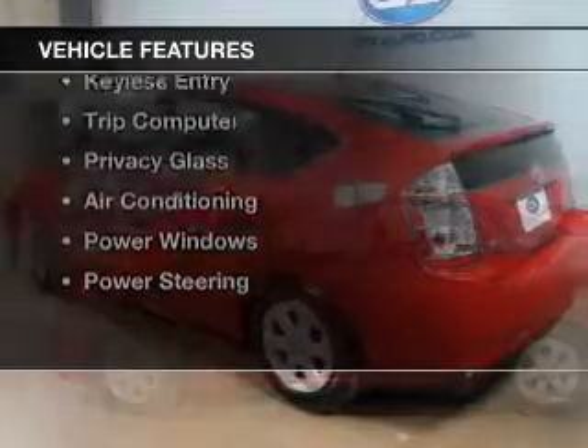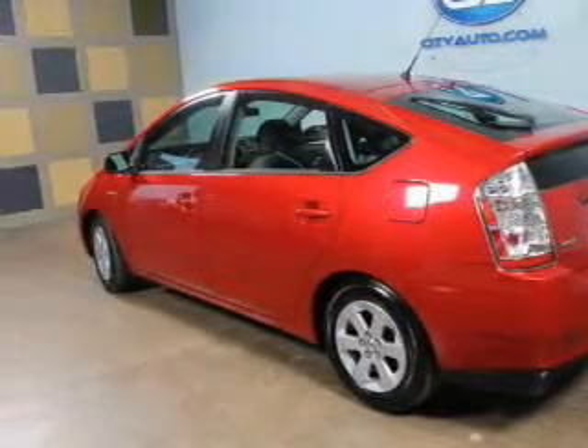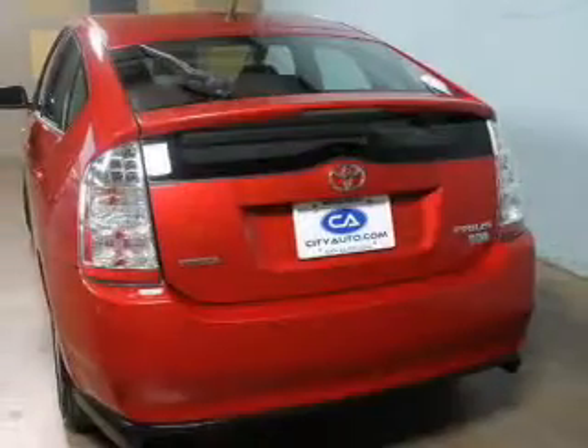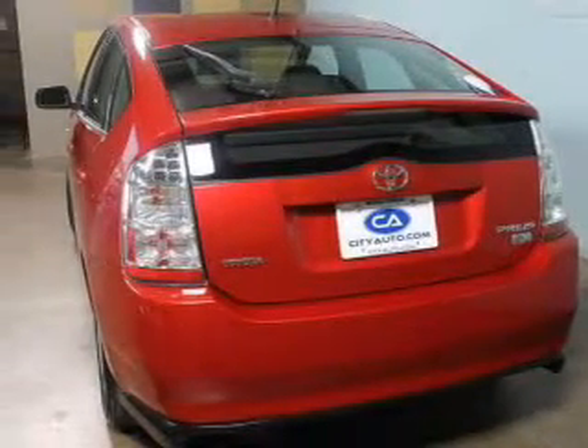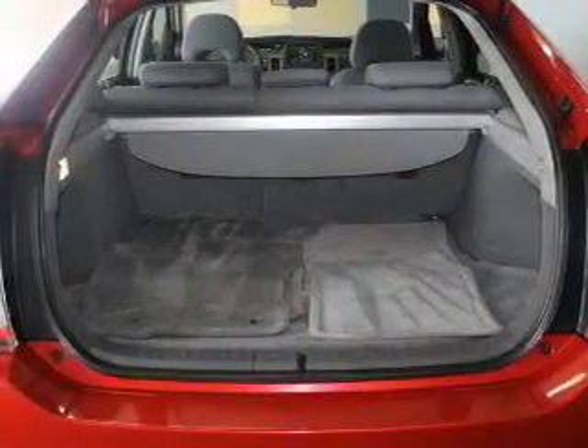The features include steering wheel controls, automatic climate control, an adjustable tilt steering wheel, cruise control, keyless entry, a trip computer, privacy glass, air conditioning, power windows, and power steering.